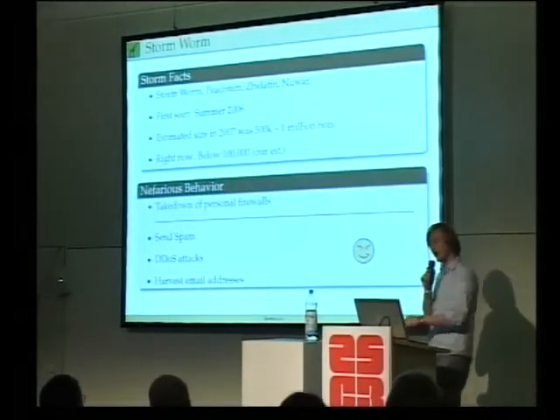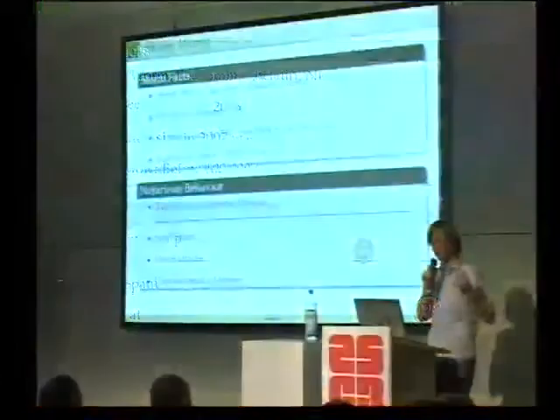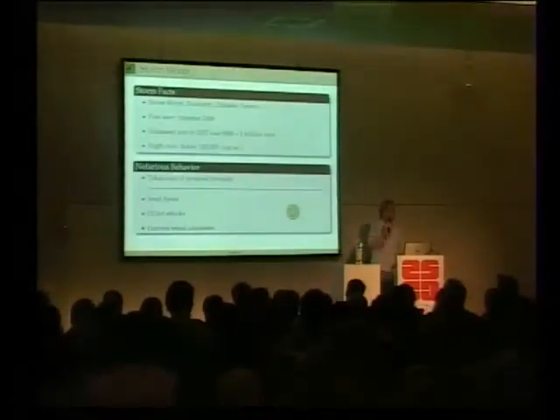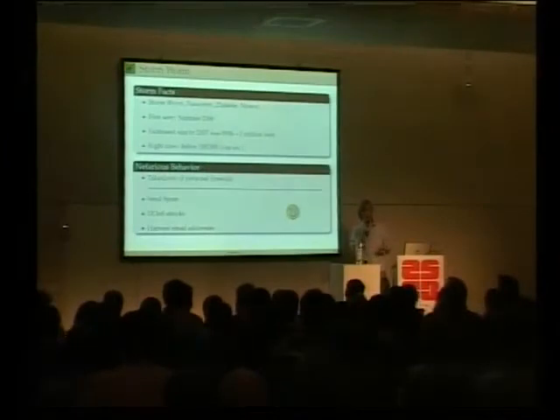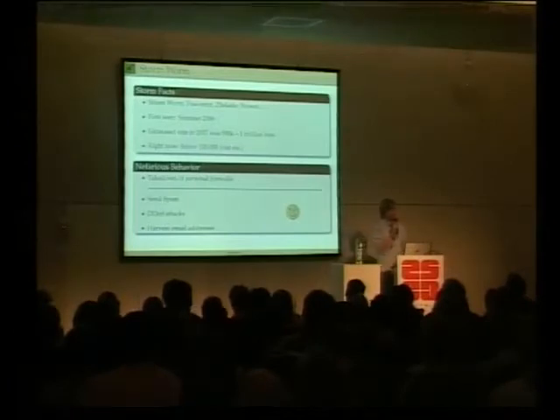So what does it do? There's a technically interested person running this botnet. Some people at first thought it was Russians; nowadays people say they're using servers in Russia, but it might actually be Americans because, as we later see, they look like real American-cultured people. It sends spam for profit and also for spreading. It performs distributed denial of service attacks - either for blackmailing, but we didn't see that. What we saw is if you're a researcher and they think you're trying to reverse engineer them - for example downloading a binary very often from the same IP - you will just get a DDoS on yourself. They're actually trying to protect their network.